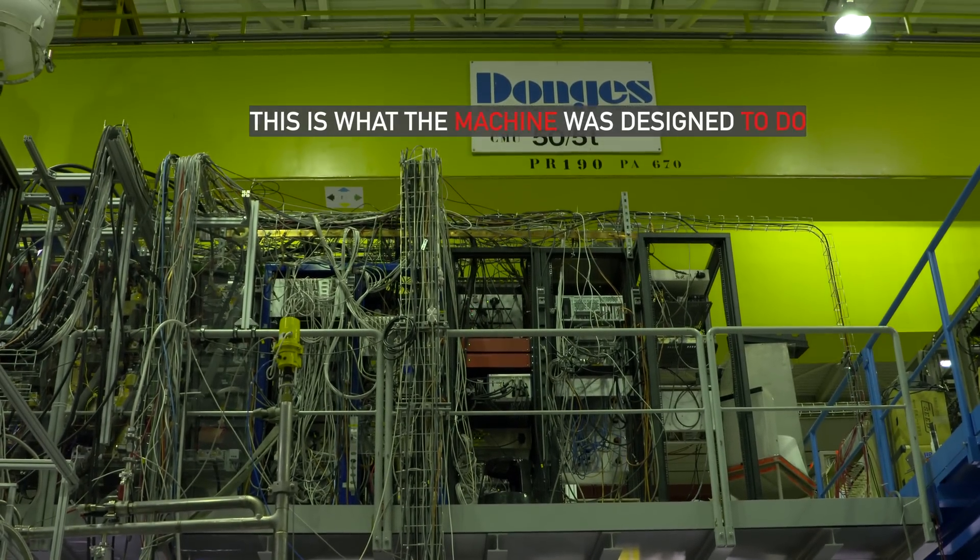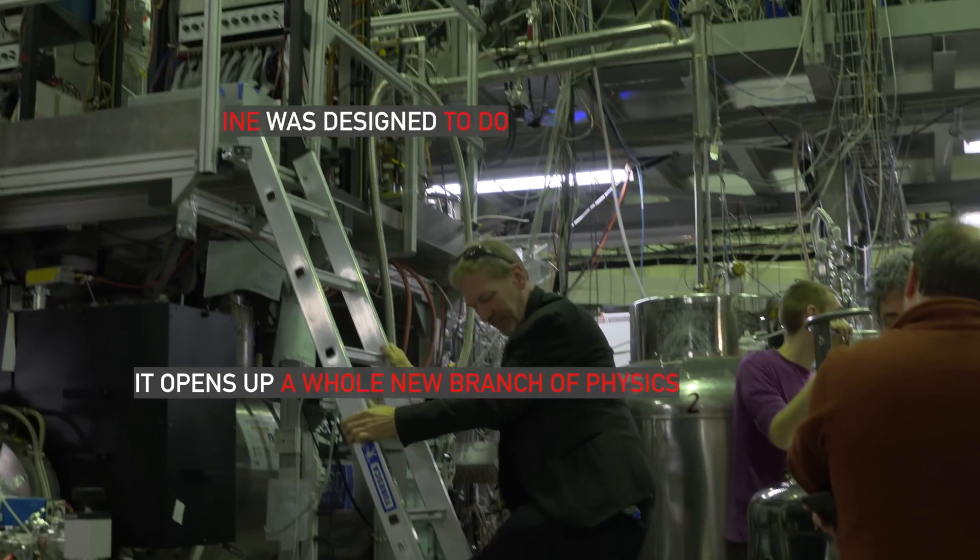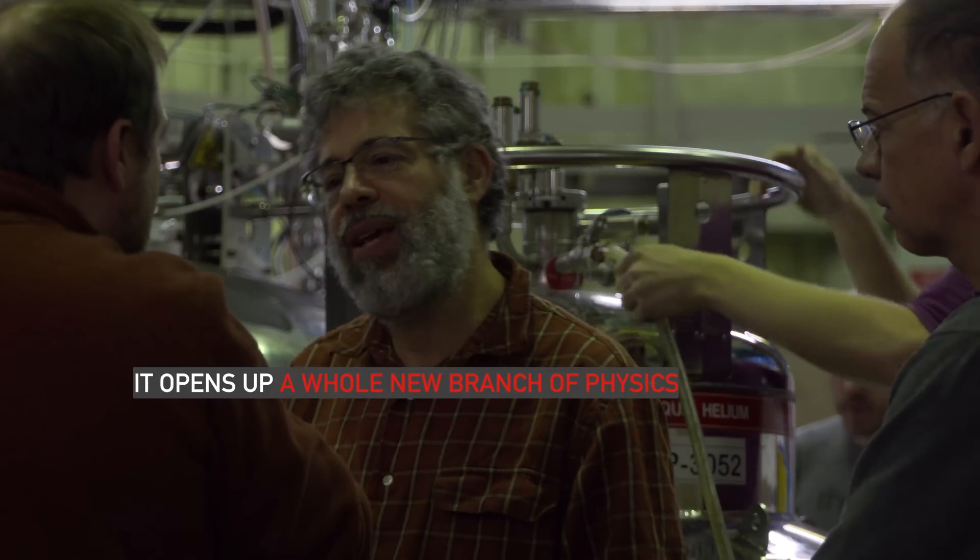This is what we set out to do. This is what the machine was designed to do. There's a lot more work to come and it opens up a whole new branch of physics. It's the same way!